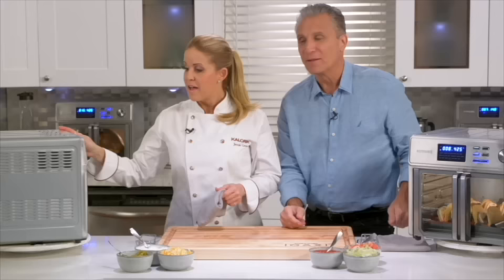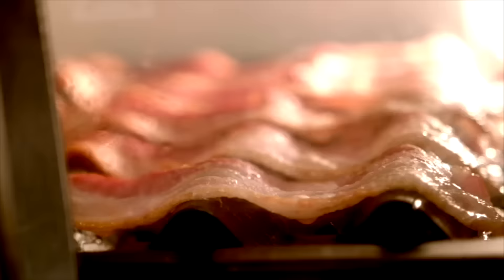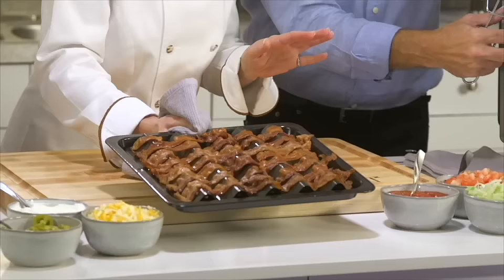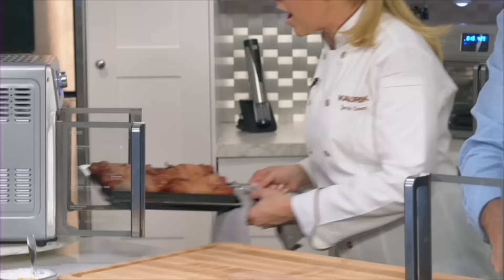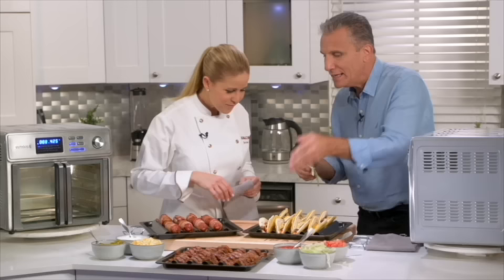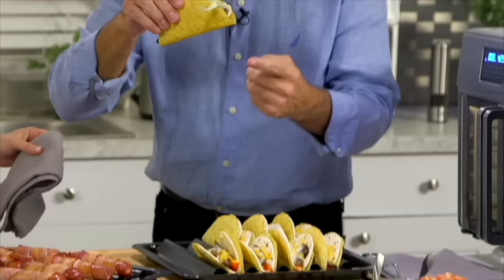From breakfast to lunch — I love this bacon tray. It's super easy to use and the results are delectable. I made some extra bacon at breakfast because bacon makes everything better. Then I've got some bacon-wrapped hot dogs for lunch. And I threw together a quick snack: super-fast fajita tacos — all done faster than ever and with maximum flavor. Why eat greasy fast foods when you can make fast food easy? That taco is good and it's crunchy.